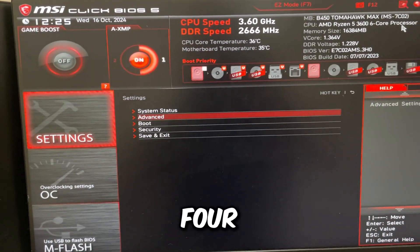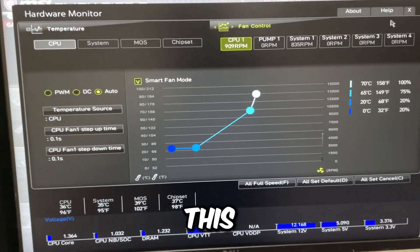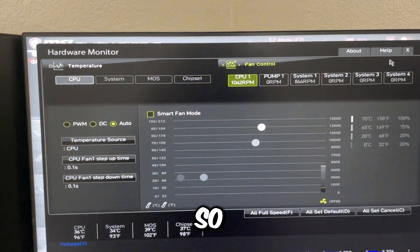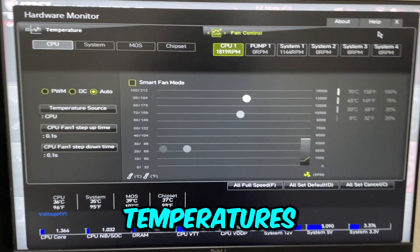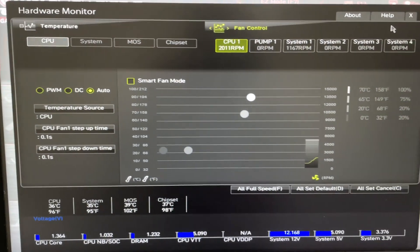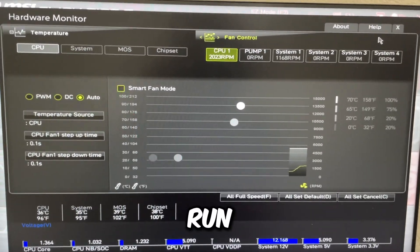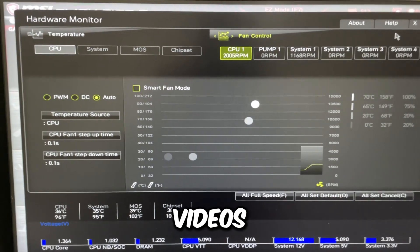Press Escape about four times and go to Hardware Monitor on the right. This is really important — especially on AMD CPUs, you want the lowest possible temperatures, so set all your fans to full speed. Lower temperatures on the CPU means more CPU speed, more FPS, and lower input delay.